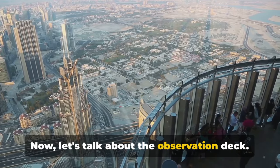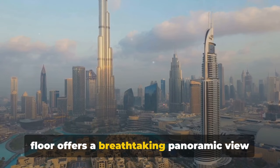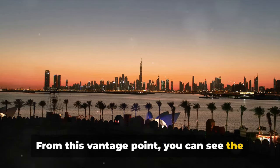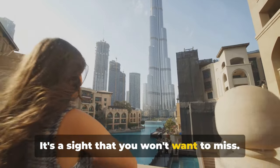Now let's talk about the Observation Deck. Known as At the Top, the Observation Deck on the 124th floor offers a breathtaking panoramic view of Dubai. From this vantage point, you can see the vast desert dunes, the stunning Persian Gulf, and the intricate design of the cityscape below. It's a sight that you won't want to miss.